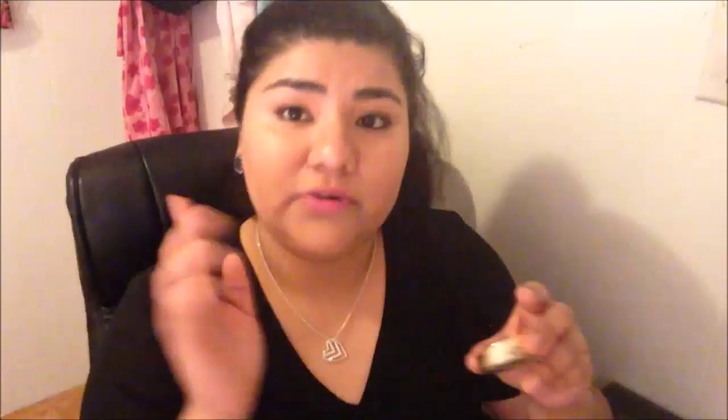The first one I opened is the color Bella Cafe, number four, and this is the first time I'm actually trying it out. Let me just apply some on my finger — that's the color right there. I'm just going to apply this on my skin so hopefully you guys can see it better.